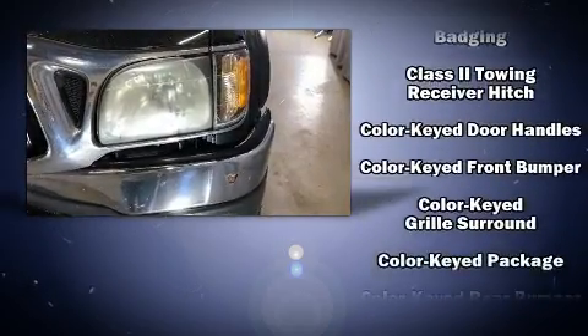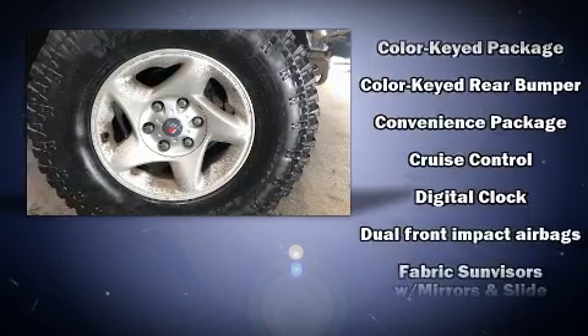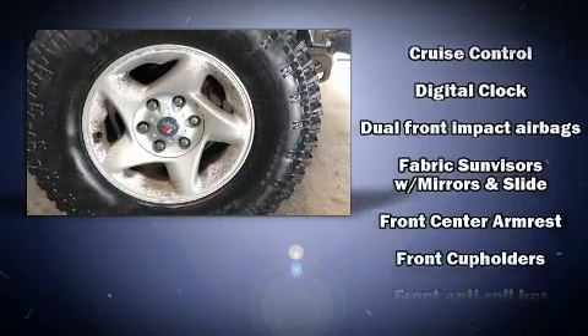Toyota prioritized practicality, efficiency, and style by including a rear step bumper, skid plates, and more.